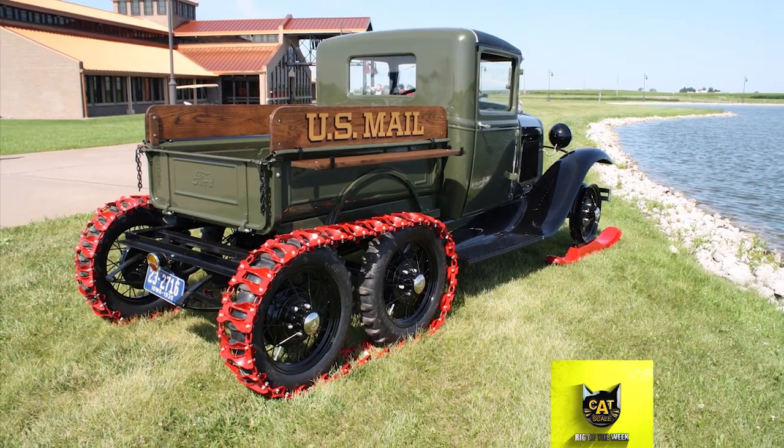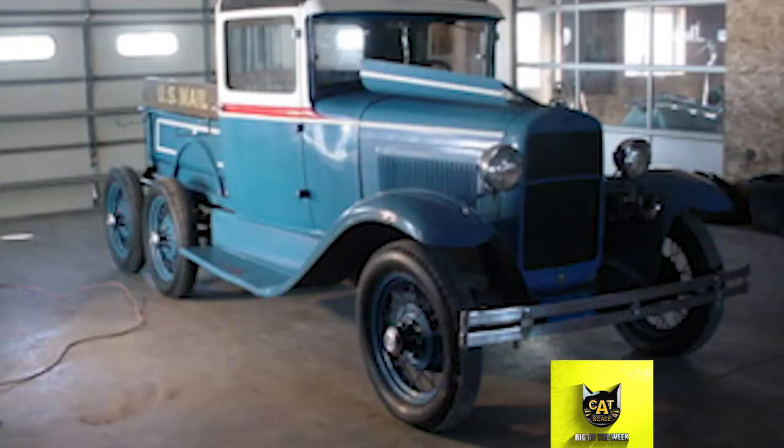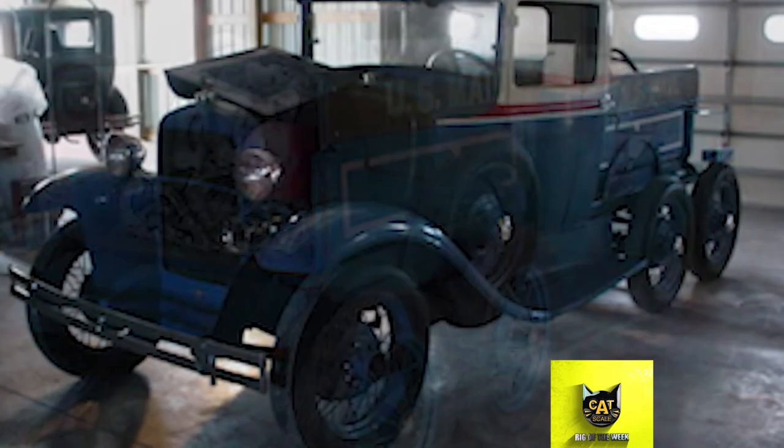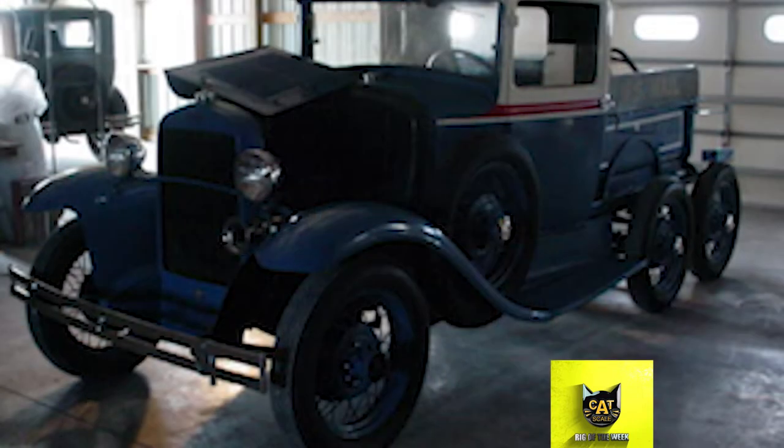Back then, customers could buy snowmobile conversion kits to use during winter, and when summer rolled back around, they could swap the regular tires back on. The Postal Service converted Model Ts and Model As into snowmobiles using these kits to deliver the mail in areas with rough winters.